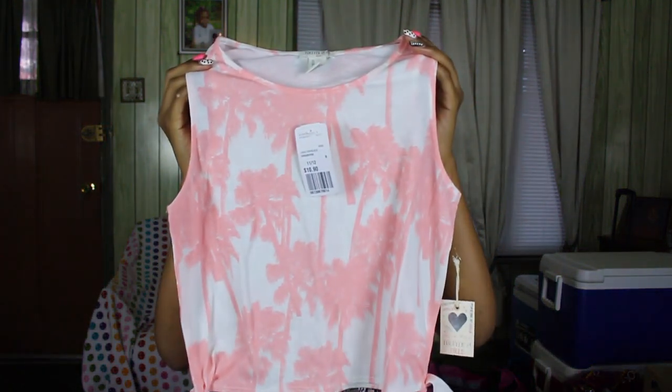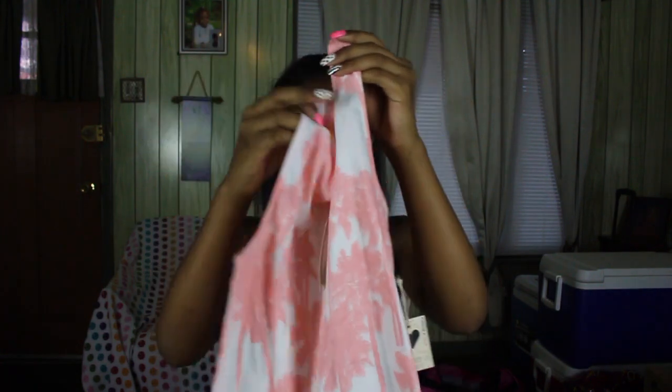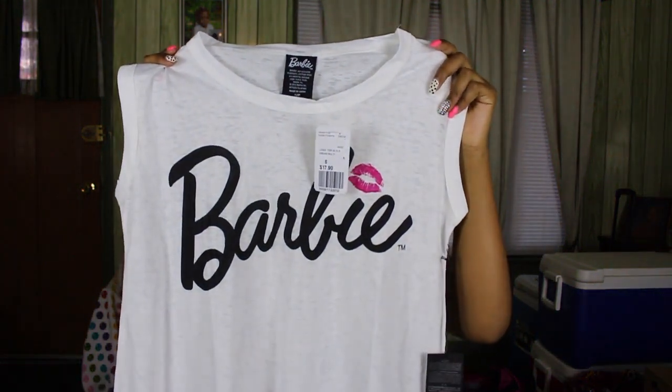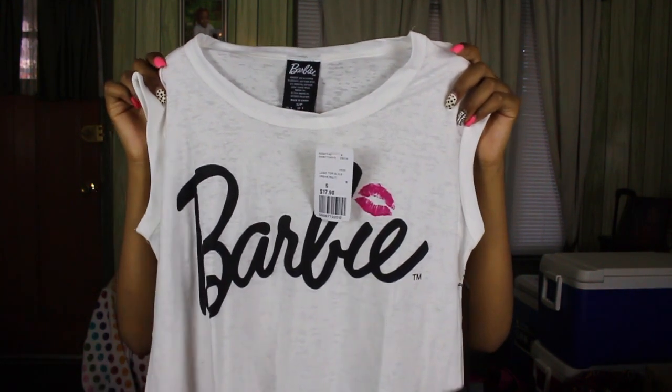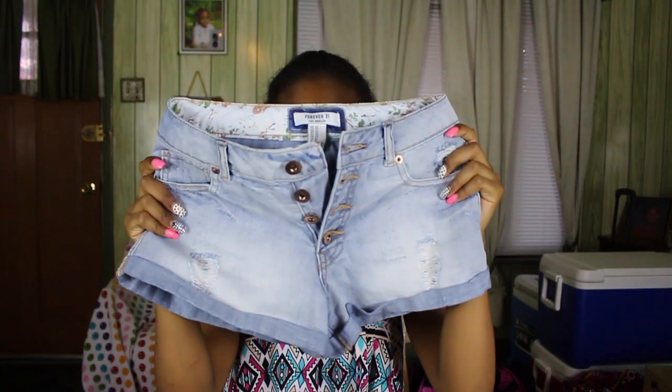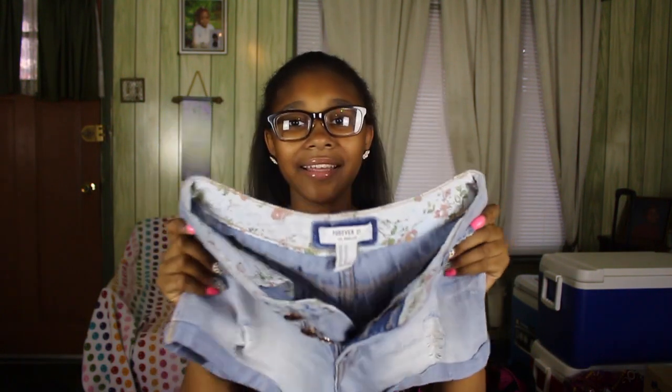Next I got this palm tree shirt from online — it's pink and white and so cute, totally my style. This next shirt I bought online and it just says 'Barbie' with a little lip — super cute and very my style, I'm so glad I picked it up. And lastly, these shorts are from in-store — light wash jeans with buttons instead of a zipper, really cute.